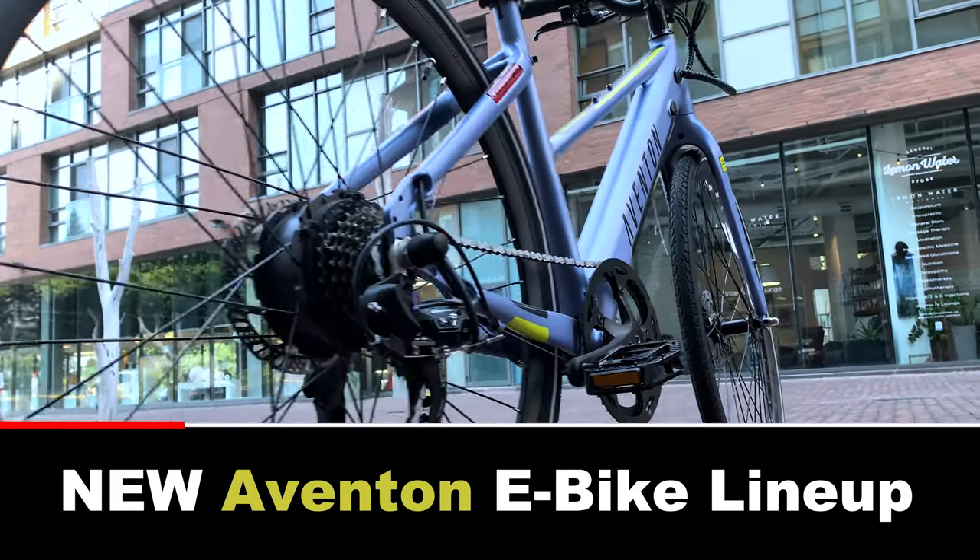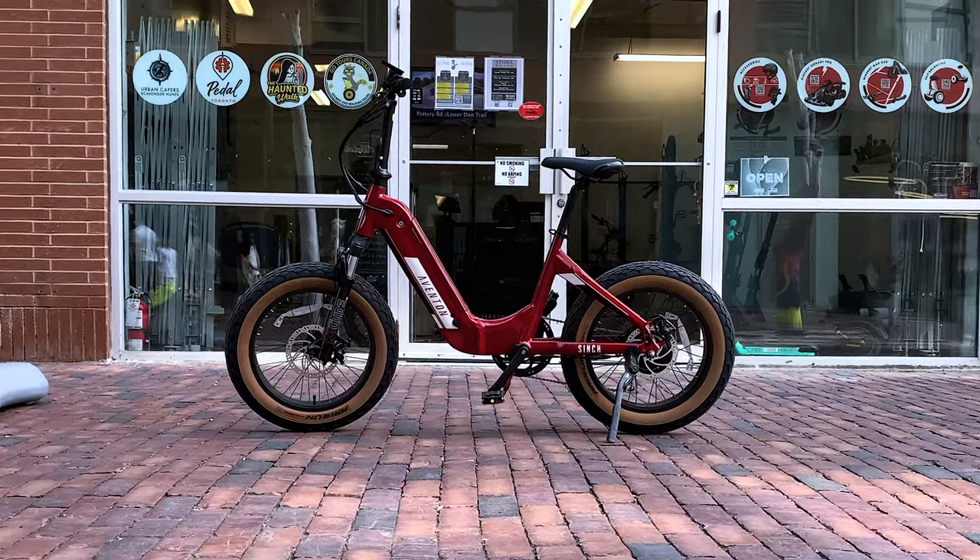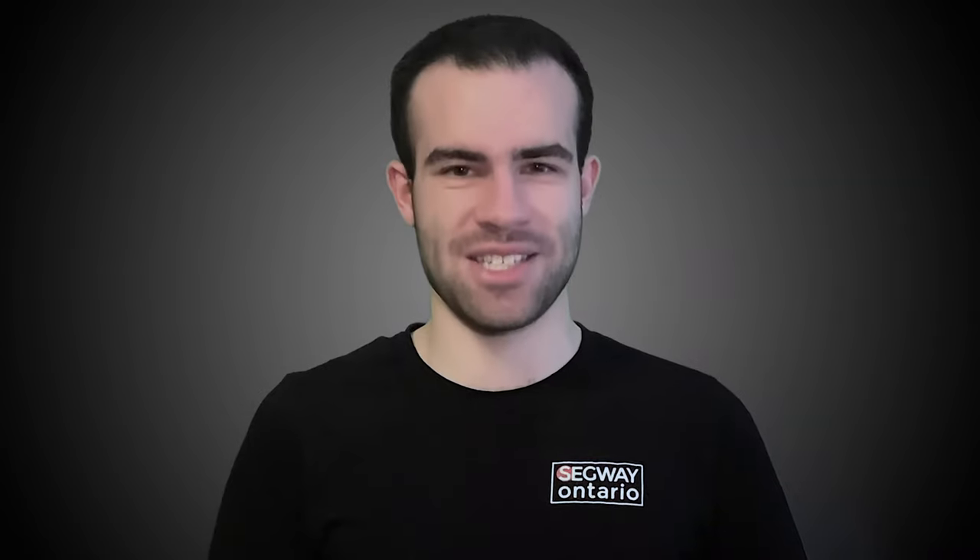Hey, I'm Mikey from Segway of Ontario and today we'll be talking about our new lineup of Aventon Pace e-bikes and which one is right for you. Let's get started.